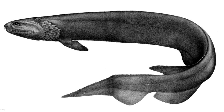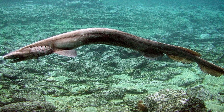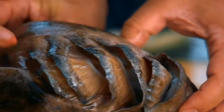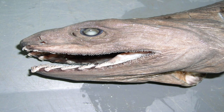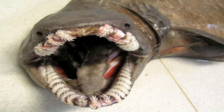At first glance, the frilled shark's appearance is strikingly unique. Its body is long and slender, resembling more of an eel than a typical shark, measuring between 1.5 to 2 meters in length. Its most notable feature is the set of six pairs of frilled-like gills that run along the sides of its throat, giving the shark its name. Its head is broad with a slightly flattened, snake-like face.